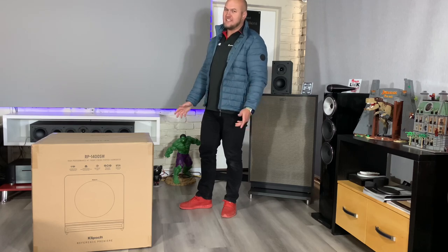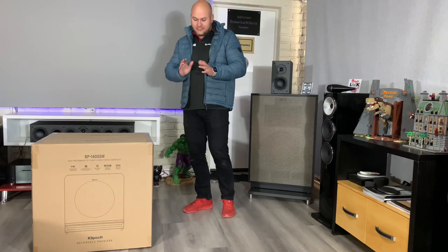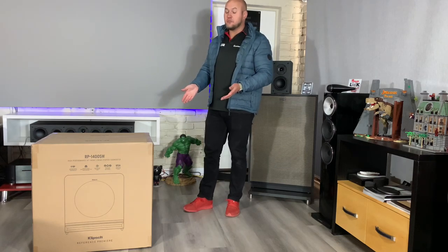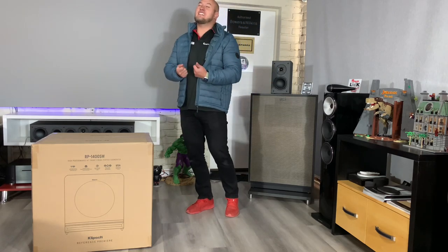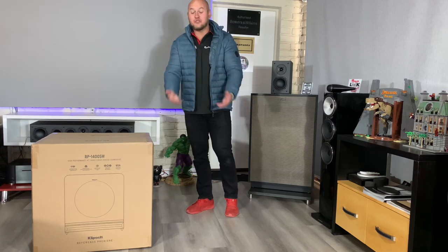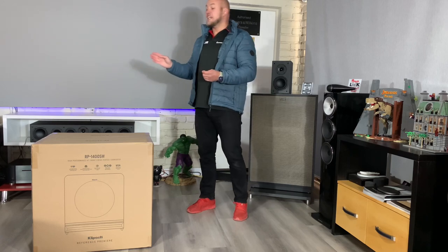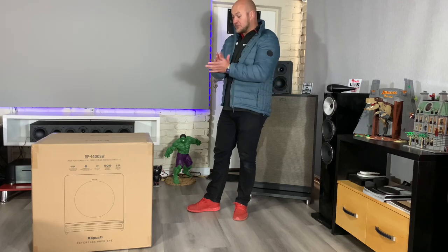Everyone's asking for that 16 inch video and wants a comparison to SVS — that will happen, just bear with us as we still need those units to come in. Some of this stuff doesn't get sent to me; I need to buy it with my own money. So guys, please like and subscribe so I can afford all this and get the side-by-side comparisons out to you. We'll put this up against the PB-16 and then compare the 1600 to the 16 inch when it arrives.